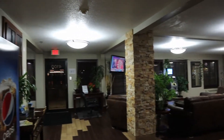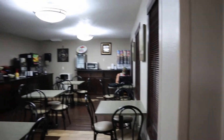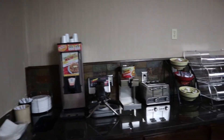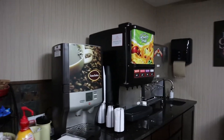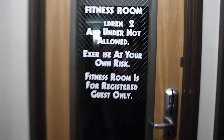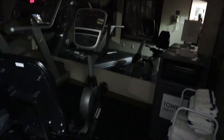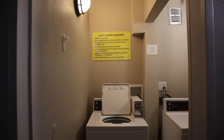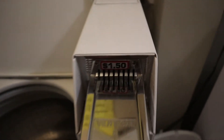Here we have the lobby. Snack machine and ice. Let's take a look at the gym. Washer and dryer — coin operated, $1.50.